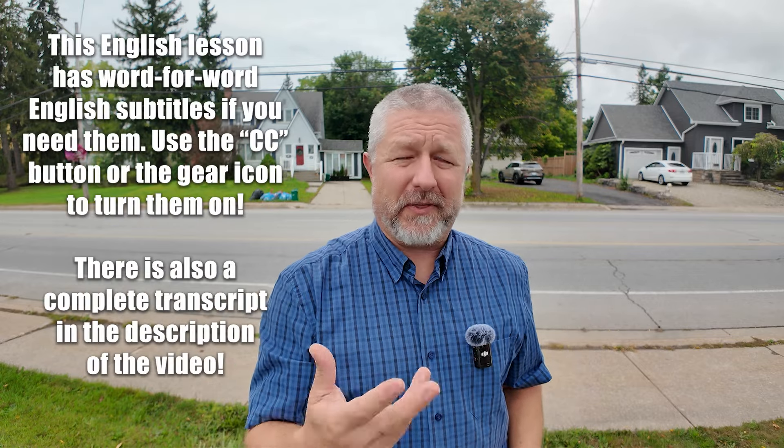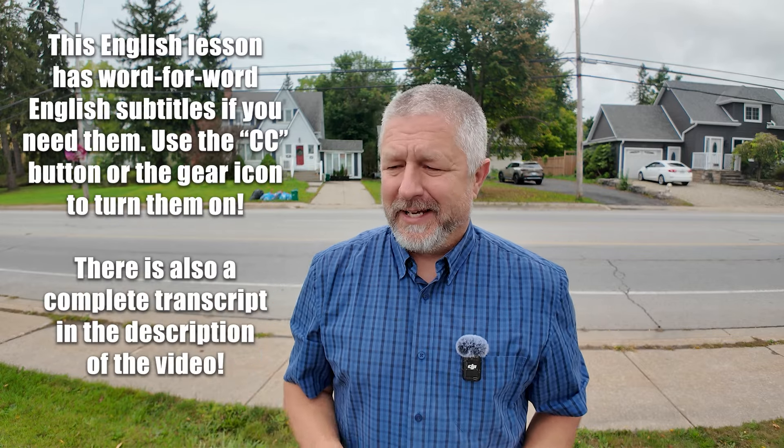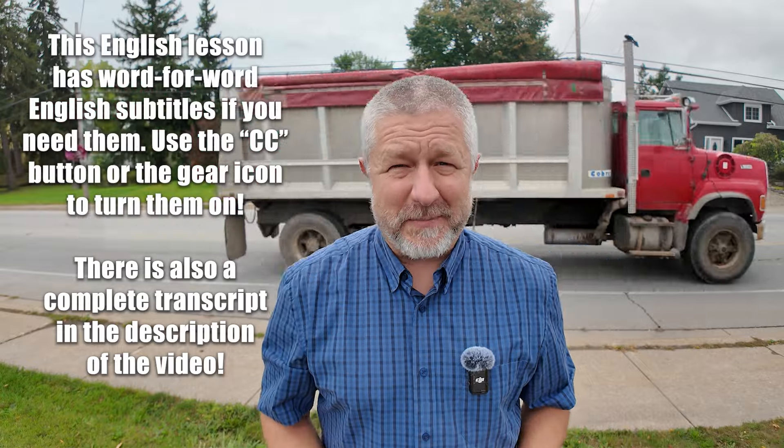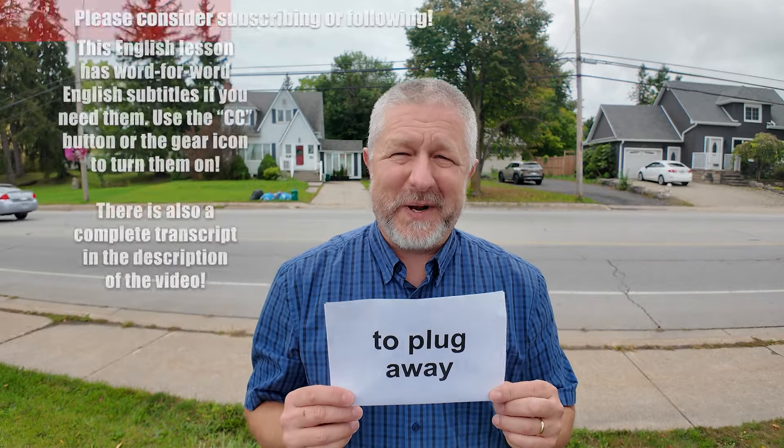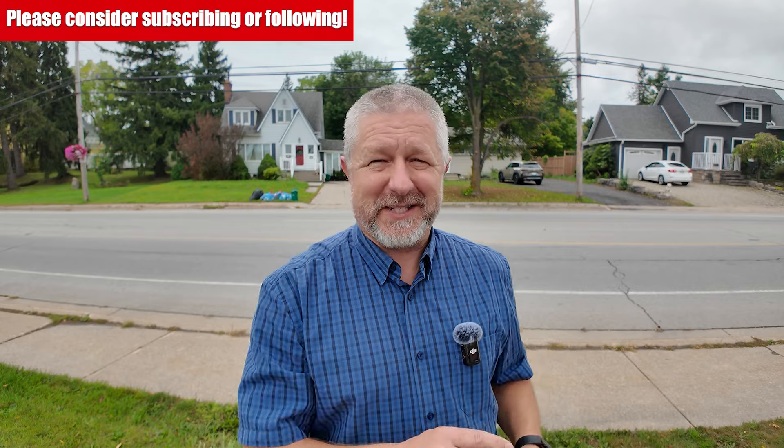In this English lesson, I wanted to help you learn the English phrase 'to plug away.' When you plug away at something, it means you work at it slowly and methodically until it's done. It doesn't necessarily mean it's something exciting. Sometimes you plug away at things that you don't actually want to do because you just want to get them done.